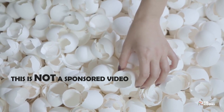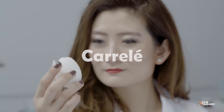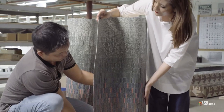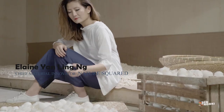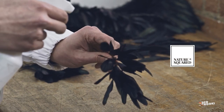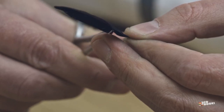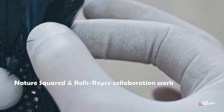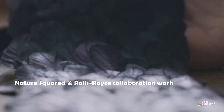Inspired by the use of eggshell waste in medical and dental therapies, Corelle was created by Elaine Yenling Ng, newly appointed chief material innovator for Nature Squared. It is one of her first projects for the UK-based studio that turns natural materials such as abalone shells, abandoned termite nests, grass and seeds, and even stones into sustainable construction material.